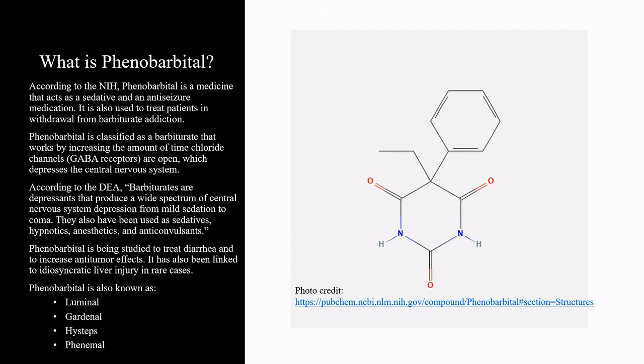Phenobarbital is being studied to treat diarrhea and to increase anti-tumor effects. It has also been linked to idiosyncratic liver injury in rare cases. Phenobarbital is also known as luminal, gardenal, high steps, and femenal.